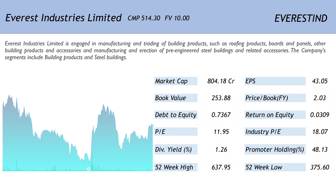The company is a small cap with a market capitalization of 804.18 crores. The EPS of 43.05 translates into a dirt cheap price to earnings ratio of 11.95 when compared with the industry PE of 18.07. The price to book ratio of 2.03 is also on the cheaper side. The company has a debt to equity of 0.7367 whereas the return on equity stands at 0.0309. The company has a dividend yield of 1.26% and the promoter holding is a below average number at 48.13%.